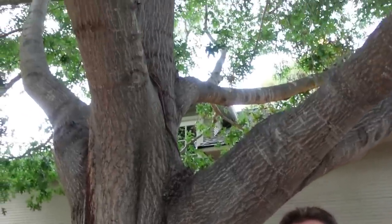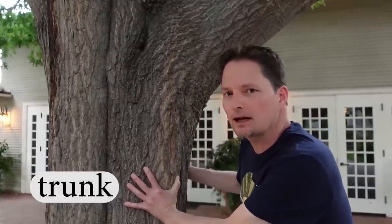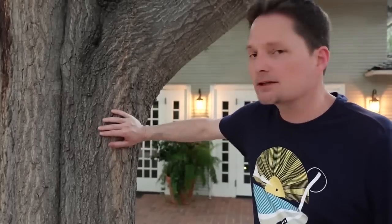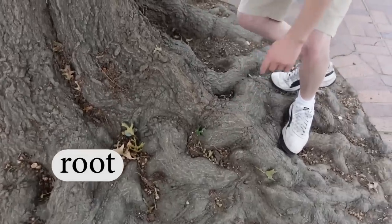And of course, this is a tree. Let's talk about the parts of a tree. This center part — this is the trunk. Make the T-R sound with a ch. Trunk. This is the trunk of the tree. And look down here — these are roots. This tree has a lot of roots. Pronunciation: make the long oo, like food. Roots. One root and two roots. This tree has a lot of roots.